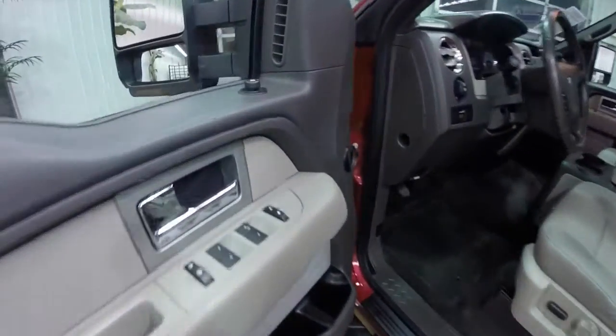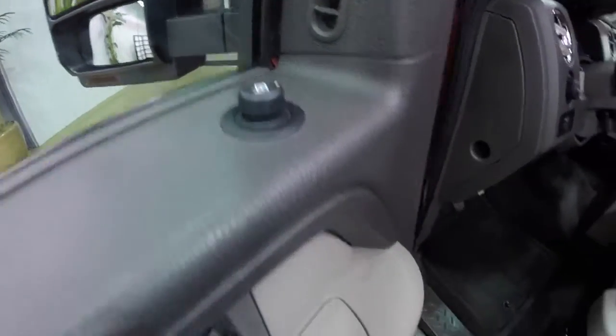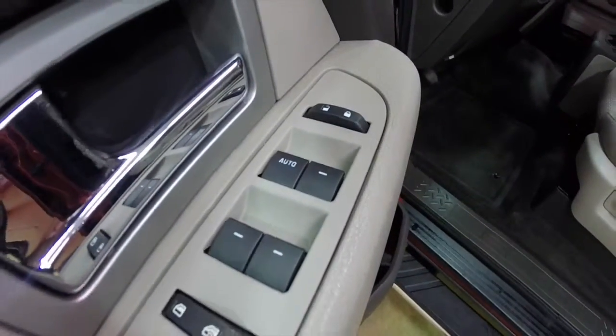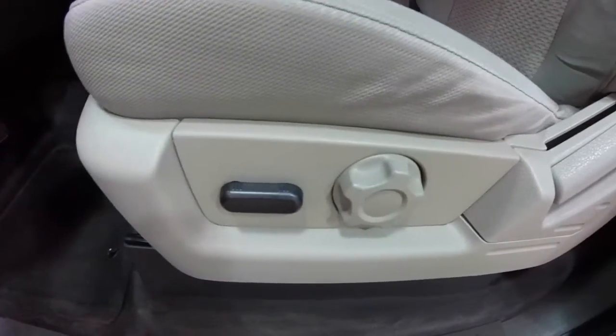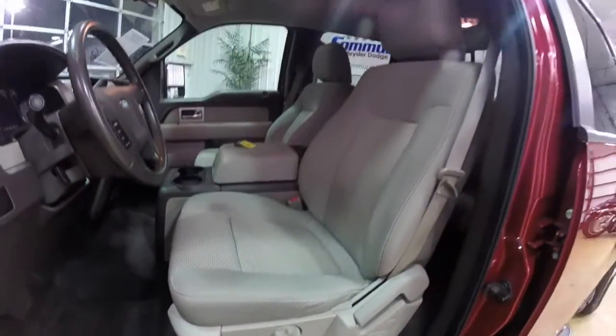Let's go ahead and take a look at the interior. So taking a look inside, we have power mirrors, power windows, and power door locks. We also have a six-way power driver seat with adjustable lumbar support. They are bucket seats.